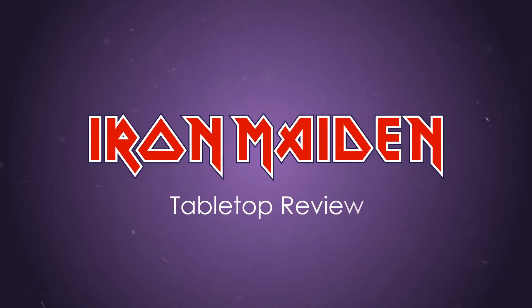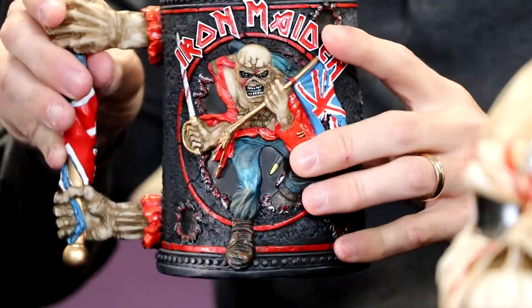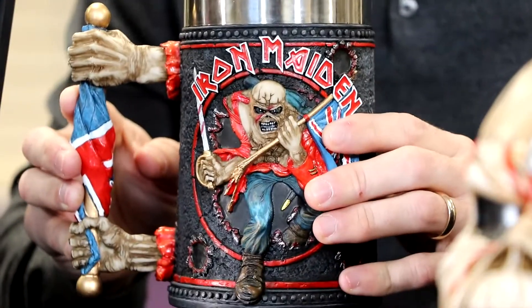Hi everybody and welcome to a new feature here at Nemesis Now. This is going to be a monthly tabletop review. Today's feature is all about Iron Maiden. So let's start with the Iron Maiden Trooper Tankard, hand-painted, designed by our own design team here at Nemesis Now.